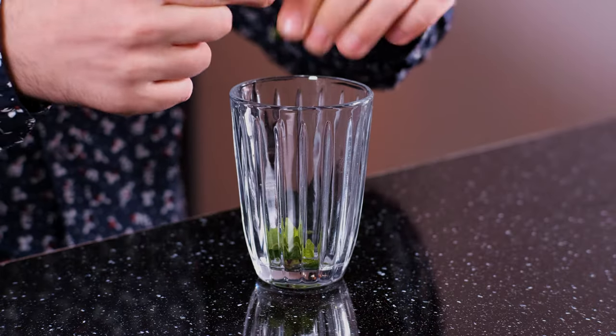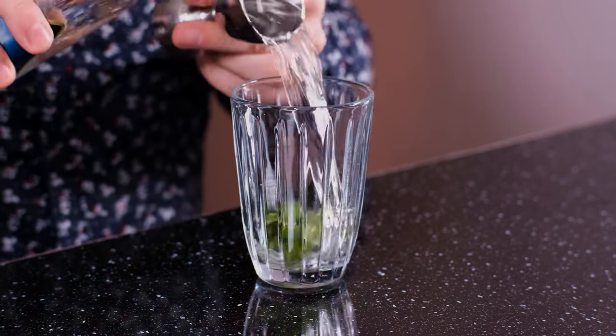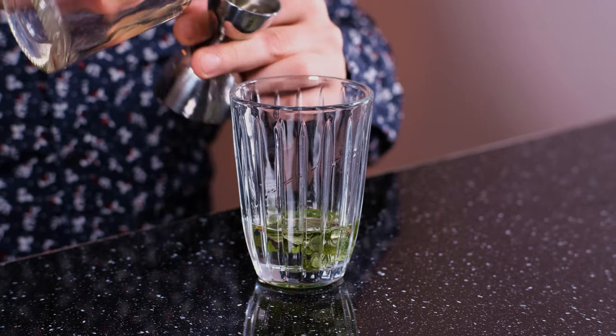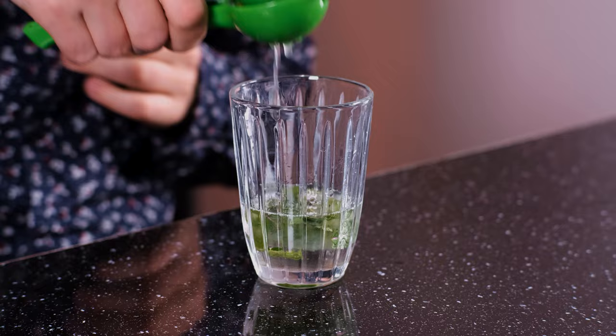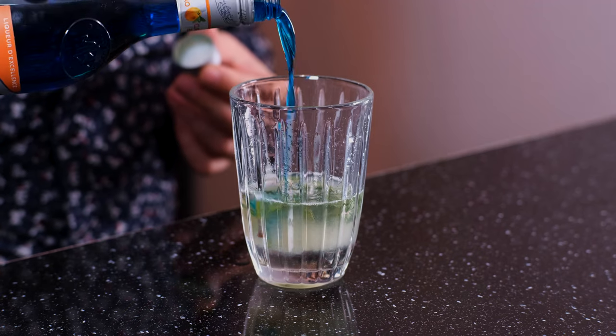Unlike the classic mojito, this cocktail is shaken. To the shaker we're going to add mint — wake up the mint and add six or eight leaves. The beauty of this cocktail is that it's strained, so there's no mint in the cocktail itself. Next, white rum, 2 ounces, 60 ml. Simple syrup, which is water and sugar one to one, 3/4 of an ounce, 22 ml. Freshly squeezed lime juice, 1 ounce, 30 ml. And last but not least, blue Curaçao — just a touch, a quarter ounce, 7-8 ml.